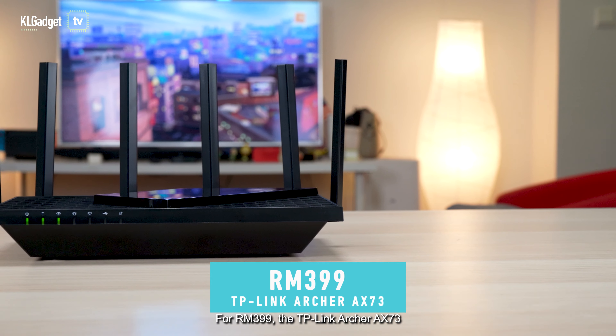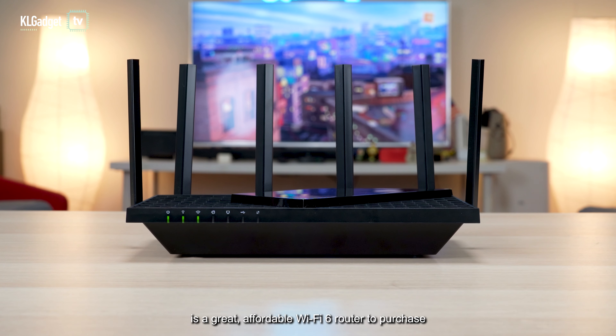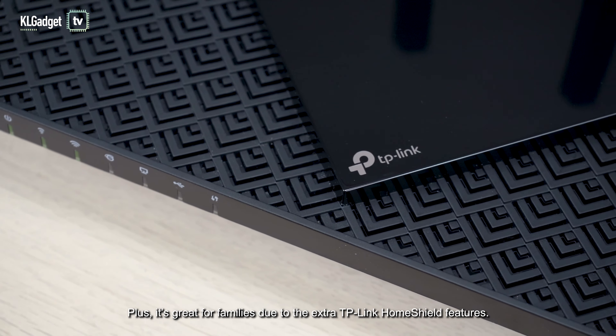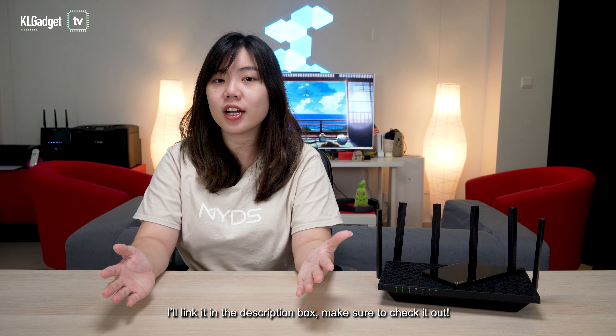For RM399, the TP-Link Archer AX73 is a great affordable Wi-Fi 6 router to purchase if you want to have a seamless connection at home with good coverage. Plus, it's great for families due to the extra TP-Link HomeShield features. I'll link it in the description box down below, so make sure to check it out.